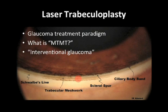Laser trabeculoplasty has been an option for our patients for many years now. I think we're continuing to reconsider where its place is, and I hope this discussion will further add options and ideas around this therapy.